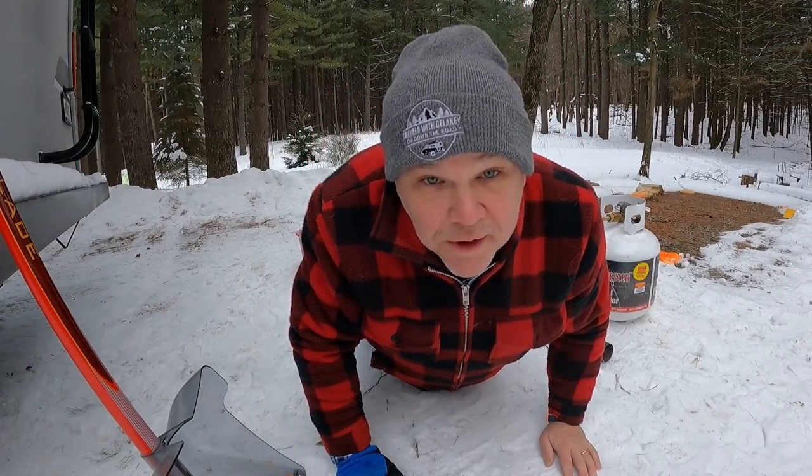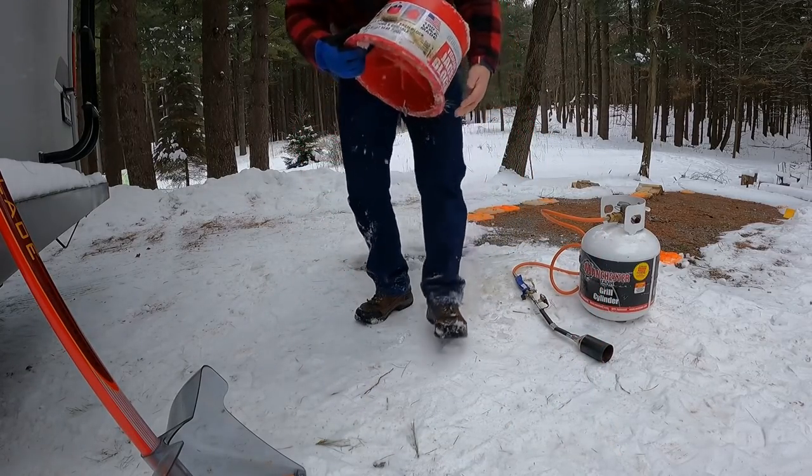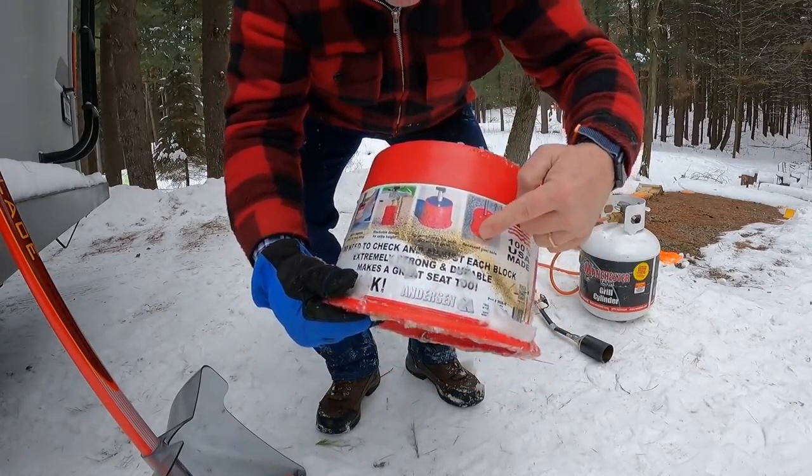Oh yeah, that's the way to do it. And we even got marks to remember the story.